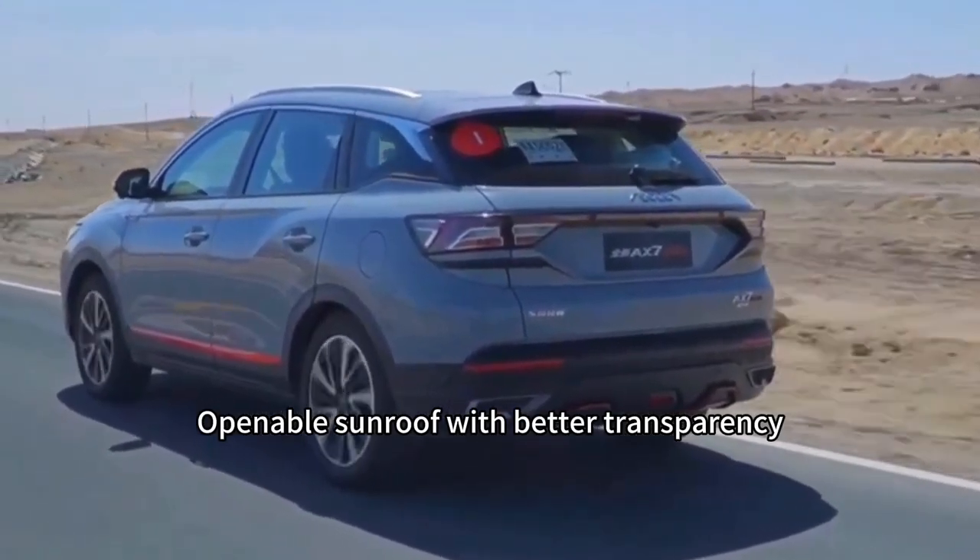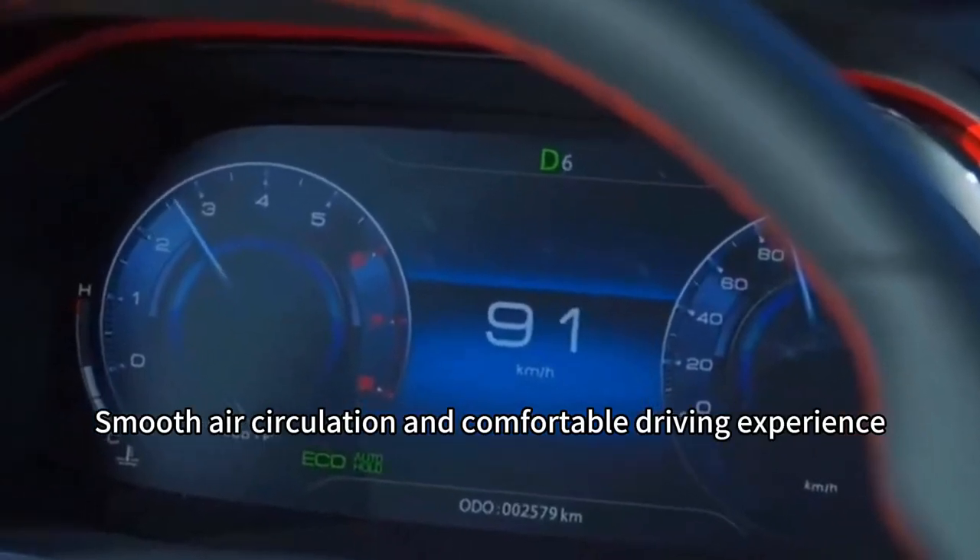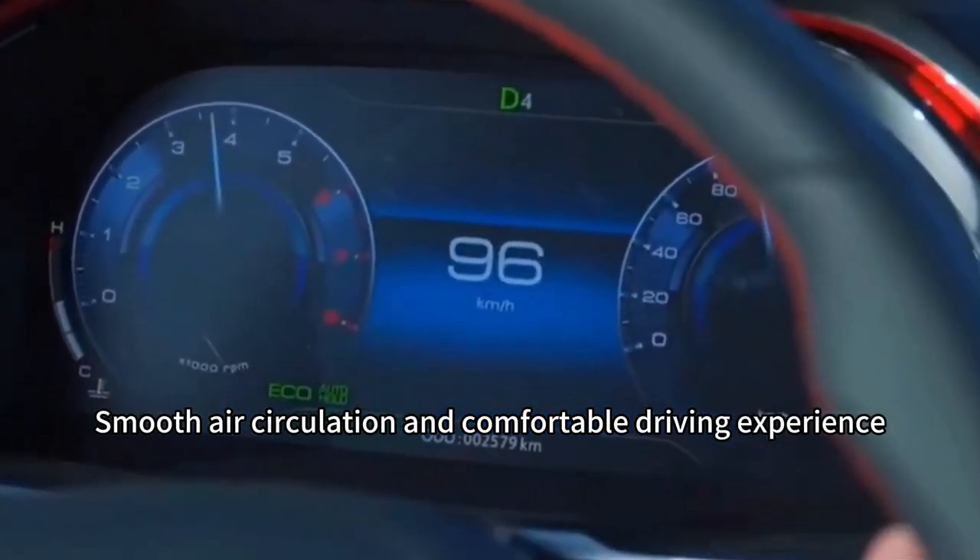Openable sunroof with better transparency, smooth air circulation and a comfortable driving experience.